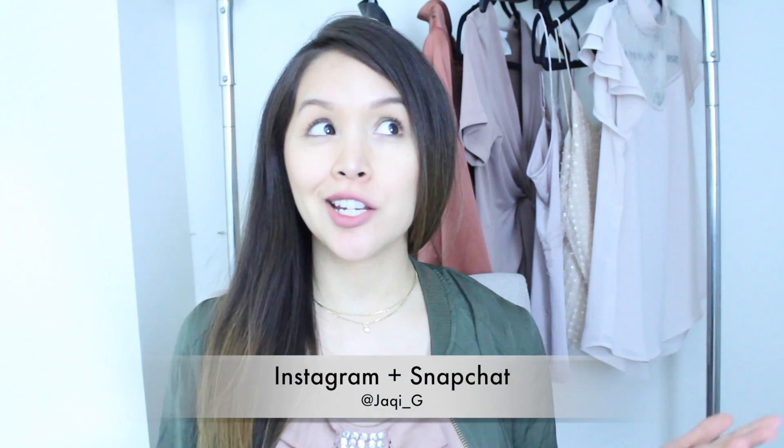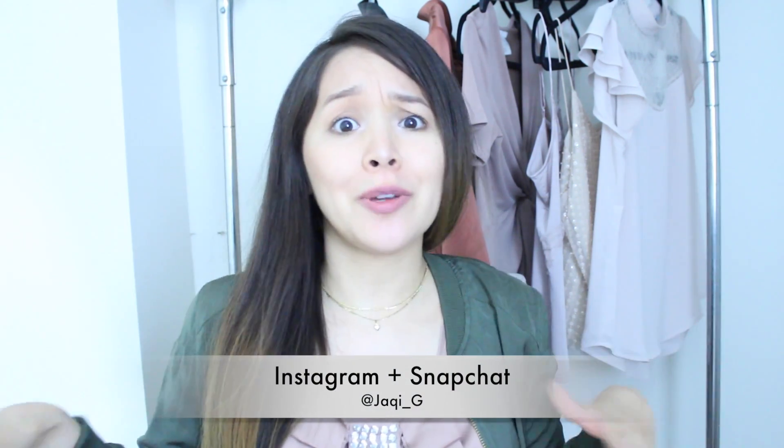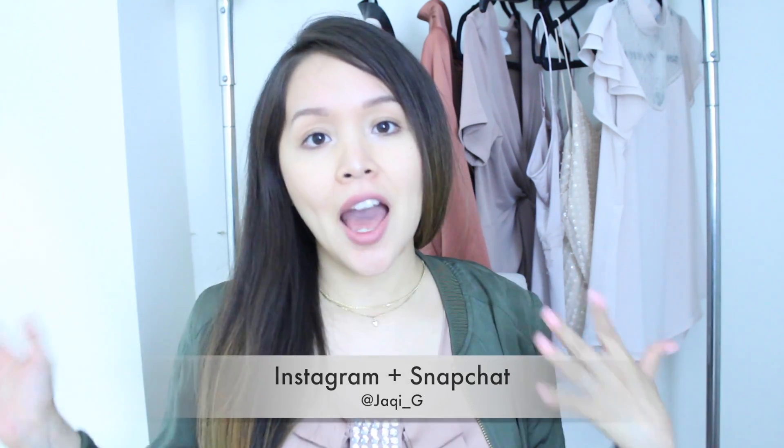This video is an H&M haul slash try-on slash lookbook — yeah, we're just gonna go with that because it's a little bit of everything. I went to H&M like two days ago and got some items that I wanted to style up in outfits to show you how I would wear them.